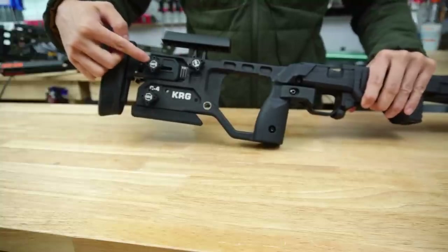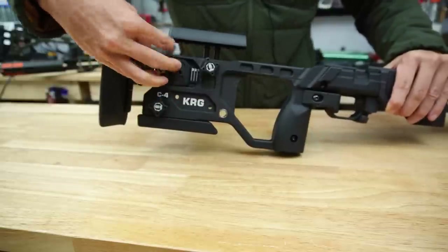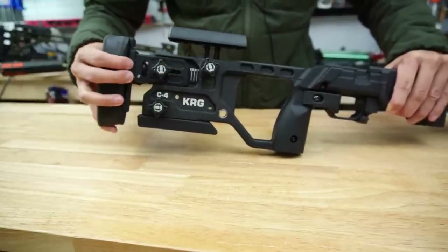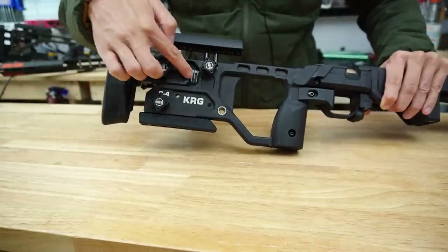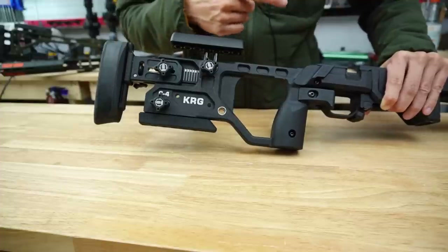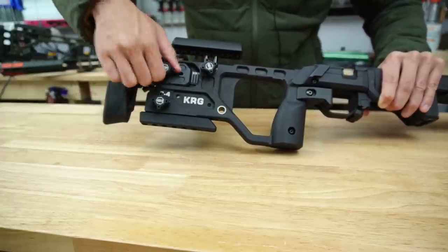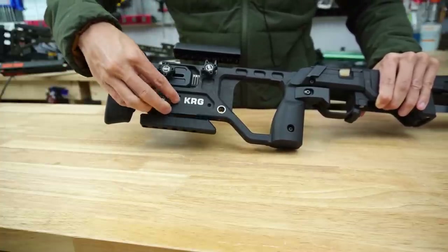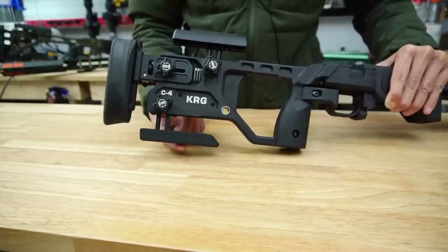The length of pull adjustment knob is also a single thumb screw, and as you adjust it there's a detent at each indexing point at a slightly finer resolution than what was on the Whiskey 3. I have mine set at number three. You also have an adjustable bag rider with a thumb screw on the bottom to adjust the height quite easily and quickly.